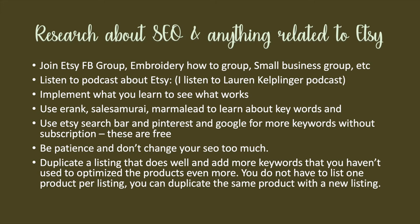To learn about SEO, I joined tons of Facebook groups — embroidery business groups and how-to groups — to learn everything about my niche and about Etsy. Find those groups on Facebook and join them for tons of tips and tricks. I also listened to a lot of podcasts — one is Lauren Kaplinger. I was in her Facebook group and found her podcast, which has tons of information about Etsy and keeps me motivated to work on my own shop.